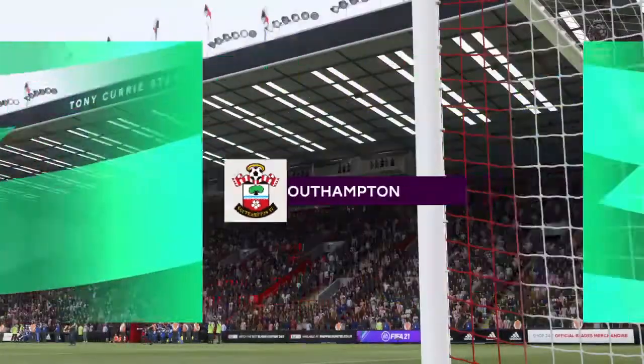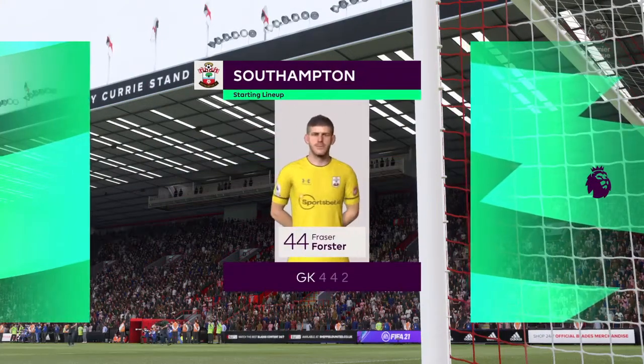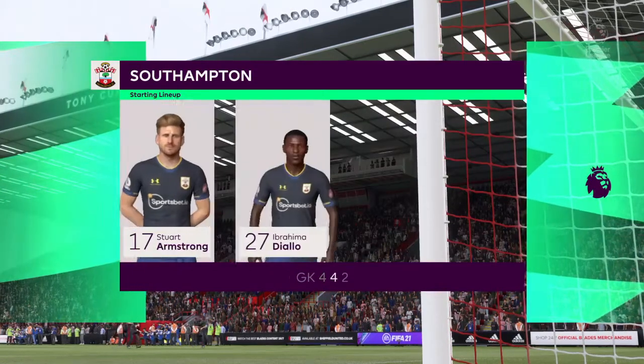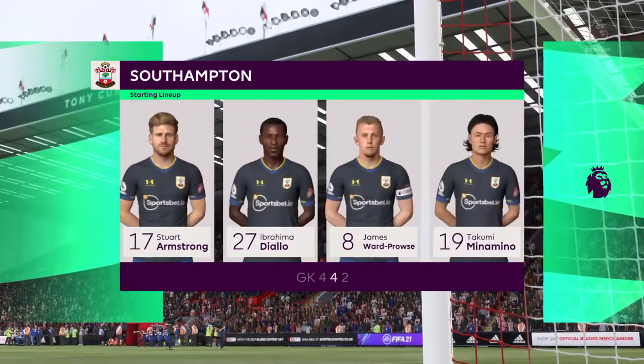Here's how it looks for Southampton. Ryan Bertrand starts with Kyle Walker-Peters in the full-back positions, and it's two strikers up front who will look to provide the goal-scoring threat.